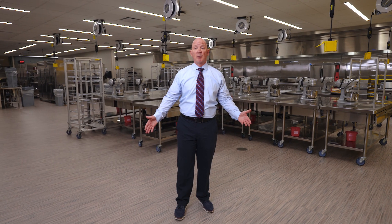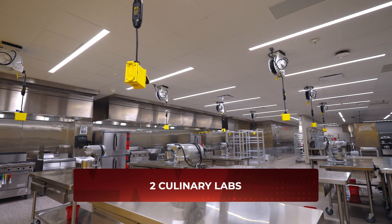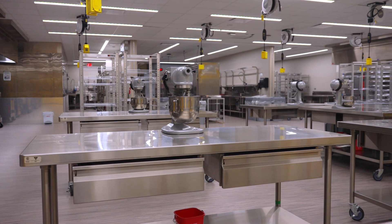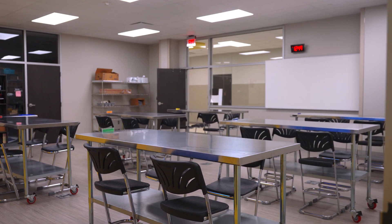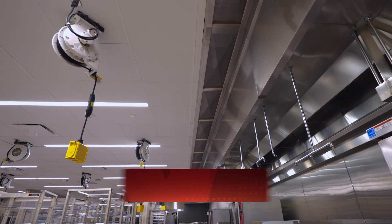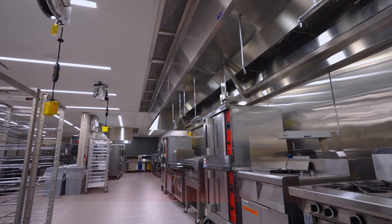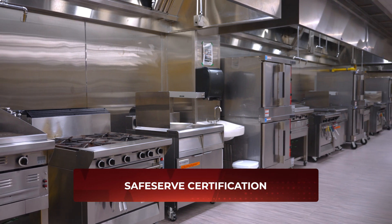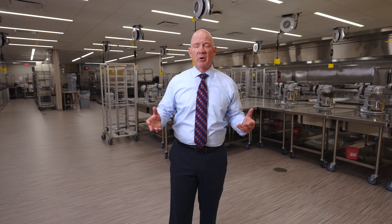Welcome to the Waller High School culinary program — one of the labs where students get first-hand experience in the restaurant industry. They learn how to cook, prepare food, and the restaurant management side of the business. In this culinary lab you'll see some of the finest equipment found anywhere. One of the certifications students can achieve is the ServSafe certification, allowing them to transition straight into the restaurant industry.